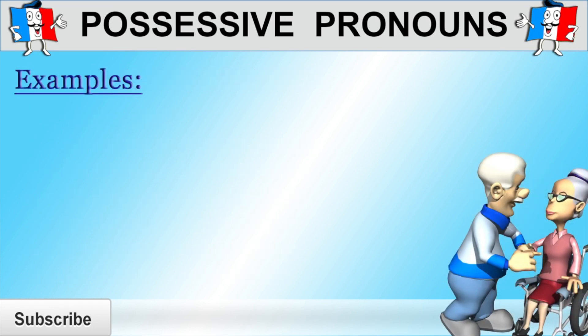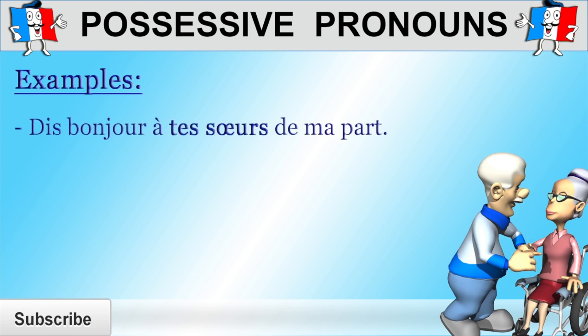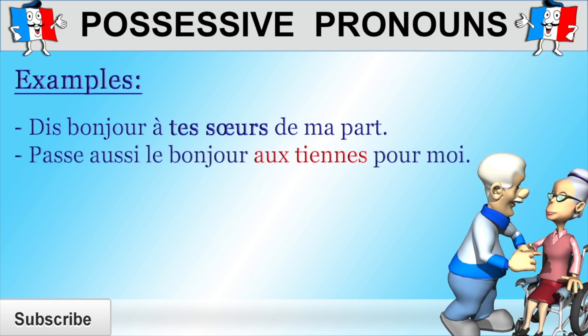So let's have a look at a few examples. "Dis bonjour à tes sœurs de ma part" — say hello to your sisters for me. "Passe aussi le bonjour aux tiennes pour moi" — say hello to yours for me as well. So "aux tiennes" stands for "à les tiennes," but it would be a mistake to say "à les tiennes" because "à" and "les" always contract to "aux." And why are we using "tiennes" with an "s"? Because it refers to the noun "sœurs" (sisters), which is a feminine plural noun. So if it wasn't for the preposition "à," we would have simply used "les tiennes," but because the possessive pronoun is preceded by "à," "à" and "les" become "aux."